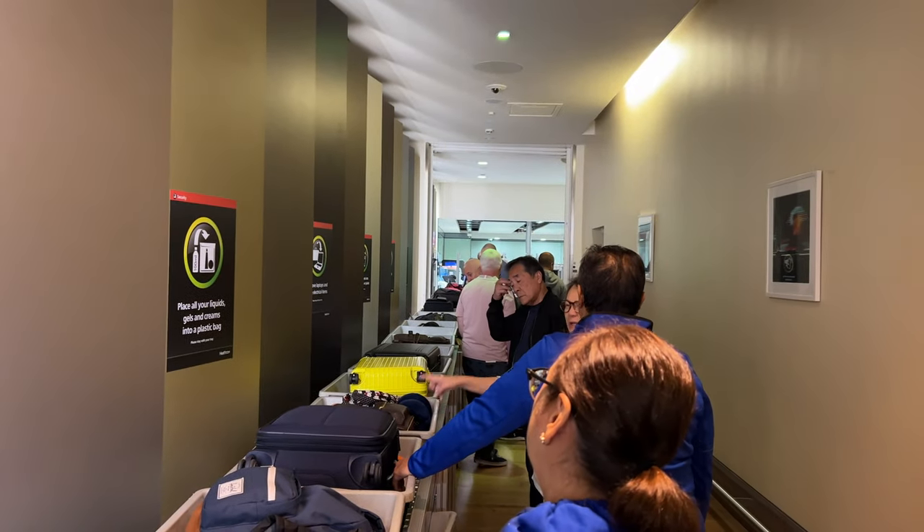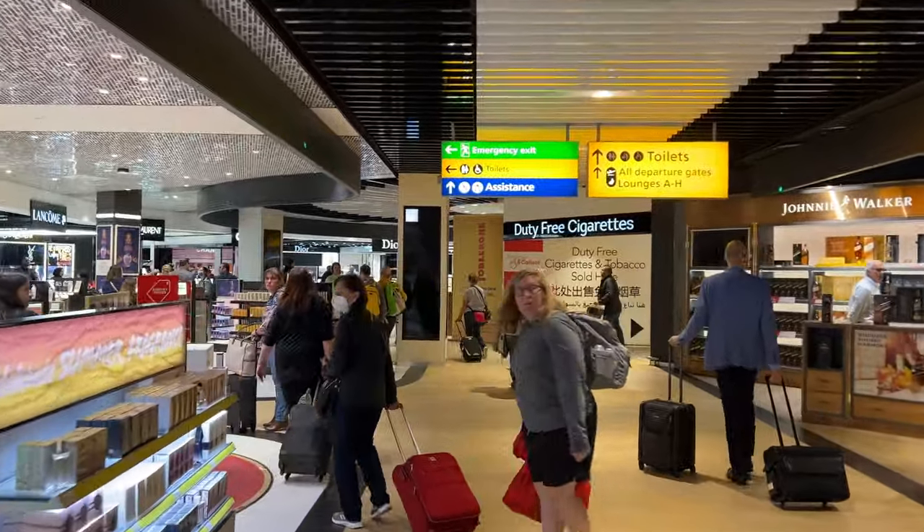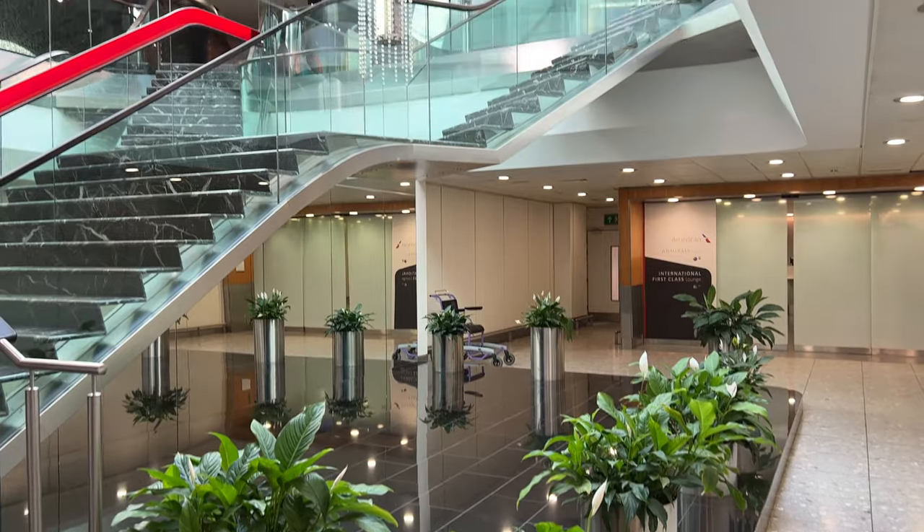The usual security lanes snake through the terminal even longer. Luckily, arriving early, once through I still had time to check out Virgin Atlantic's iconic clubhouse.